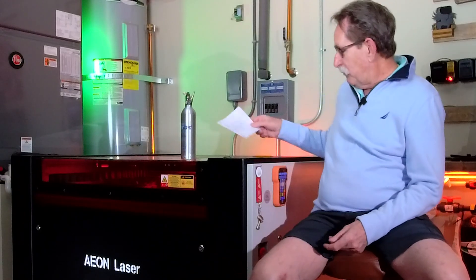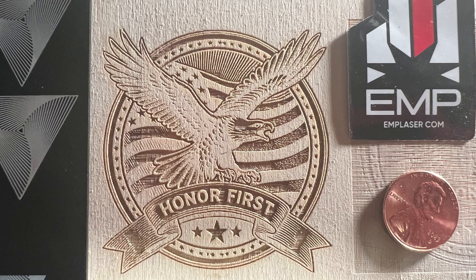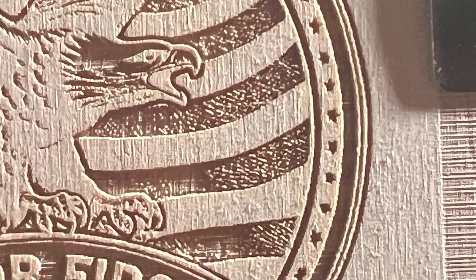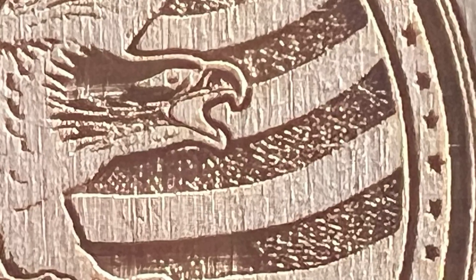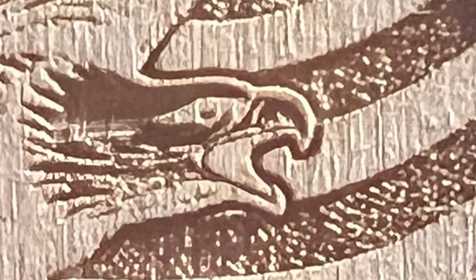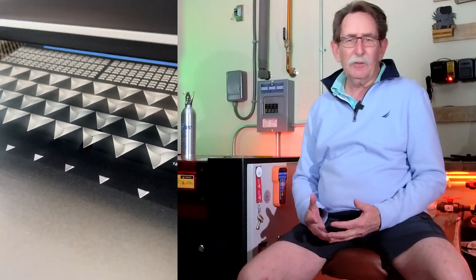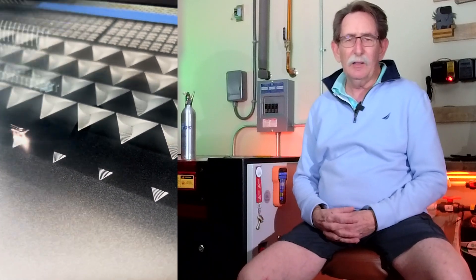There's so much more I'm going to do with this machine. I'll show you a picture of the first engrave that I did with the RF tube. This is the quality that came off the wood with no side burning, no overburn at all. It's just amazing. And the speed of this machine — it just smokes. In commercial laser engraving, time is money.